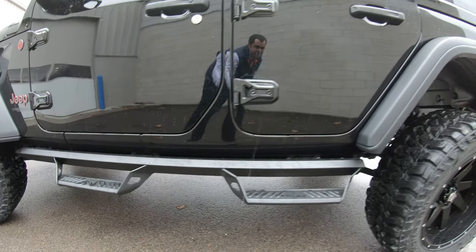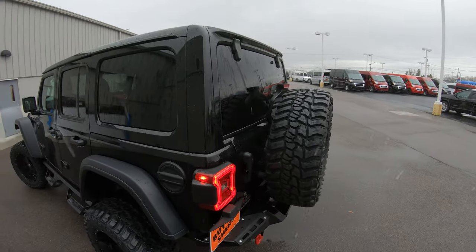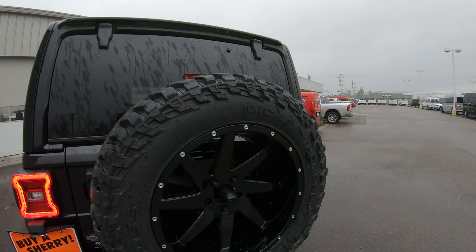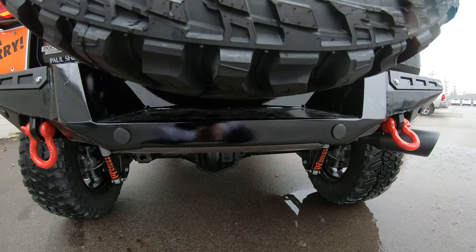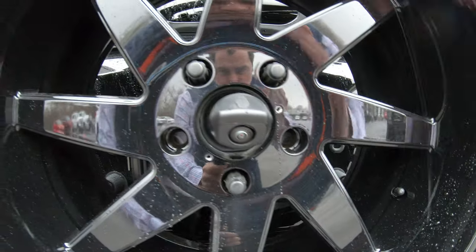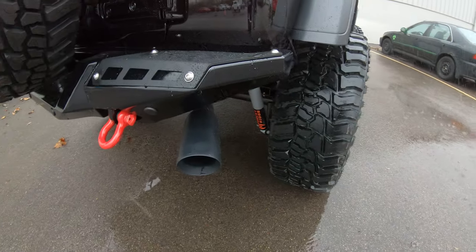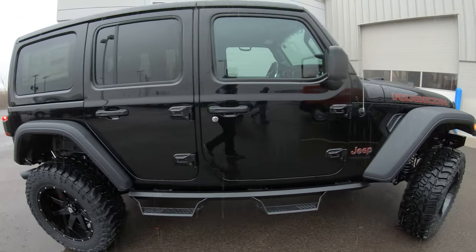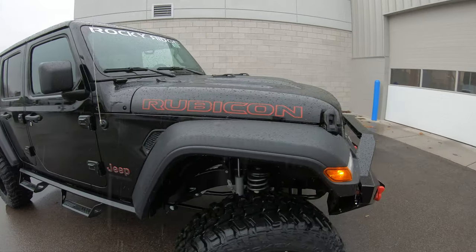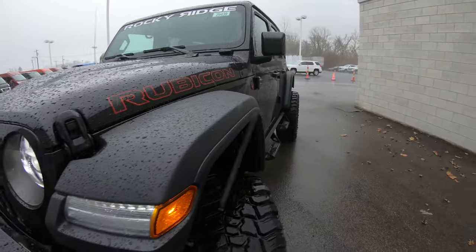Upgraded side running boards, 3-piece factory hard top, and trailer tow package — this does not have it on it but it can be added. Backup camera located in the center tire. Upgraded exhaust tip, it's blacked out as you can see there. This vehicle comes with a 3-year, 36,000-mile bumper-to-bumper warranty. It also comes with a 5-year, 60,000-mile powertrain warranty.